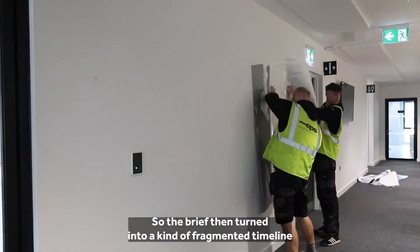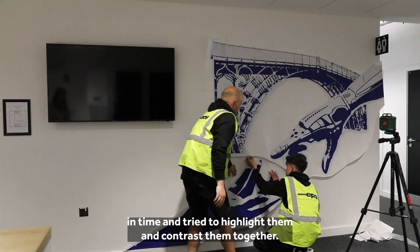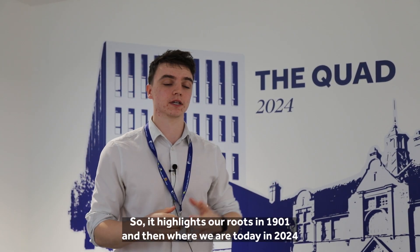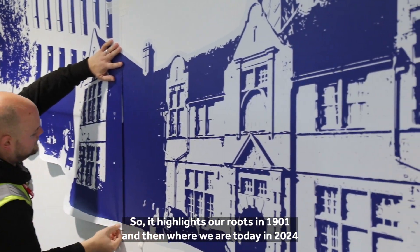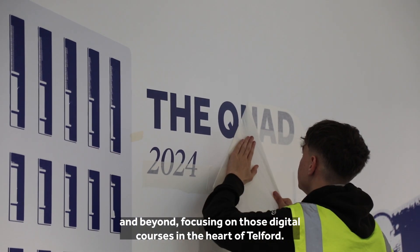The brief then turned into a kind of fragmented timeline where we took these different points in time and tried to highlight and contrast them together. As you can see behind me, there is the main building and the Quad, and the contrast between the two highlights our roots in 1901 and then where we are today in 2024 and beyond, focusing on these digital courses in the heart of Telford.